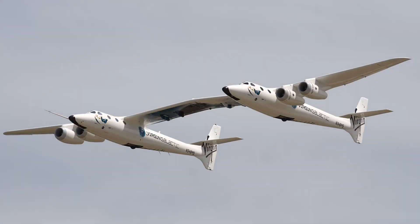A launch vehicle called the White Knight 2 is used to bring the passenger space plane, officially labeled a suborbital rocket, up to an altitude of about 45,000 feet.